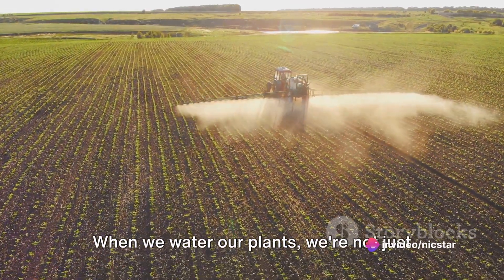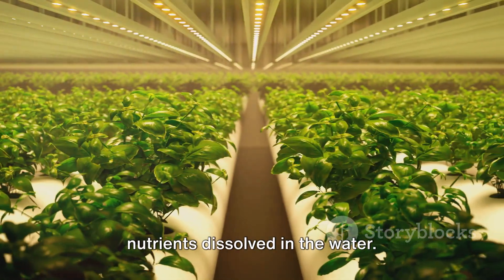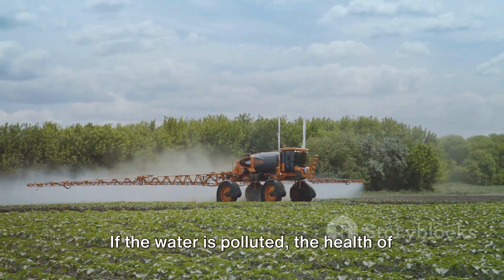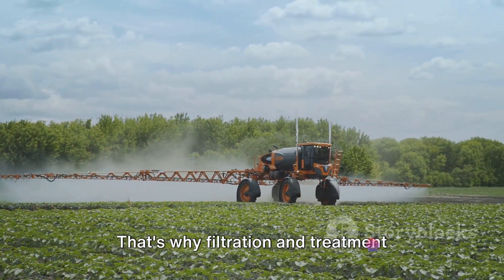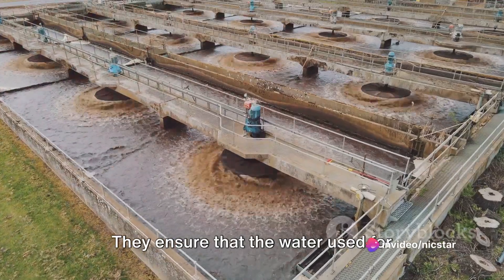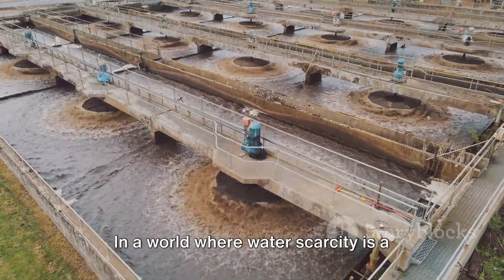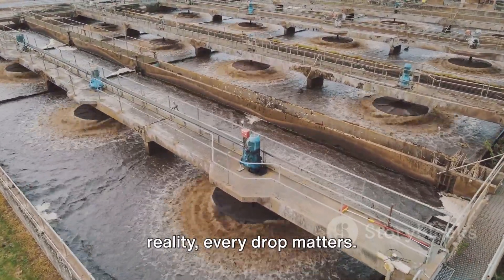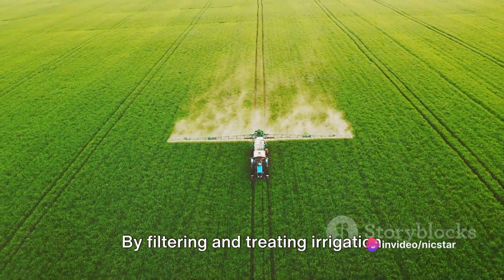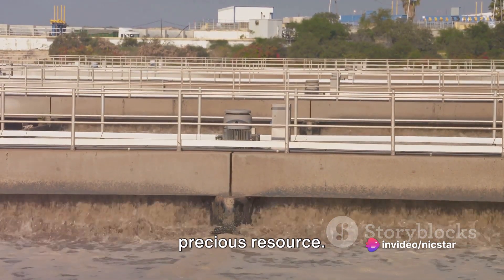When we water our plants, we're not just hydrating them — we're also providing them with vital nutrients dissolved in the water. If the water is polluted, the health of the crops could be compromised. That's why filtration and treatment systems are so important. They ensure that the water used for irrigation is clean and safe for the crops. In a world where water scarcity is a reality, every drop matters. By filtering and treating irrigation water, we're not just protecting our crops, but also conserving our most precious resource.